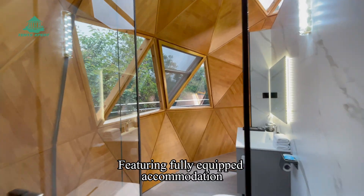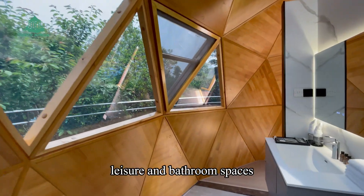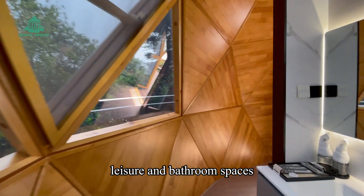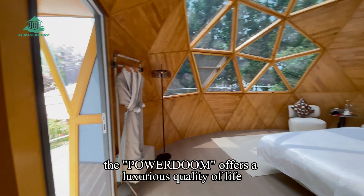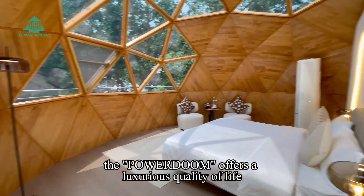The structure offers fully equipped accommodation with layered bathroom spaces. Along with the smart home system, the PowerDome offers a luxurious quality of life.